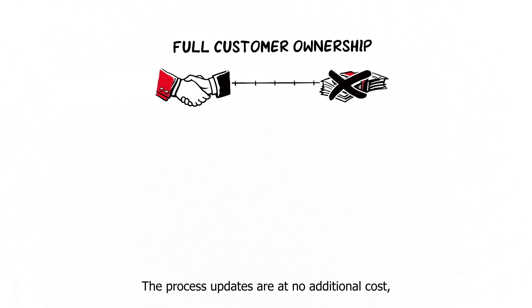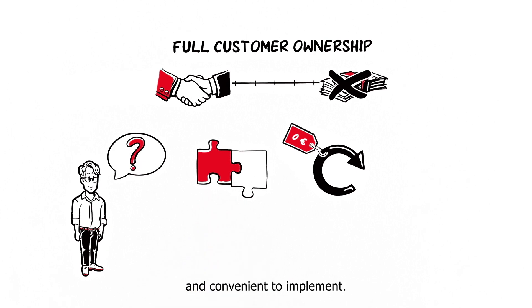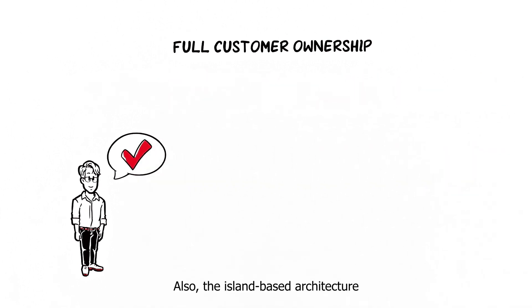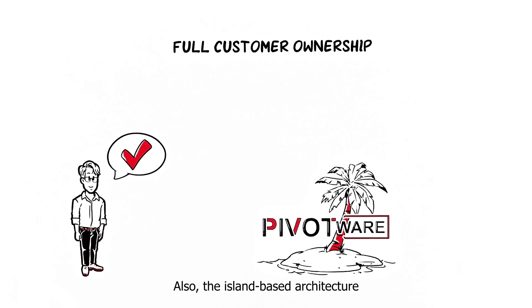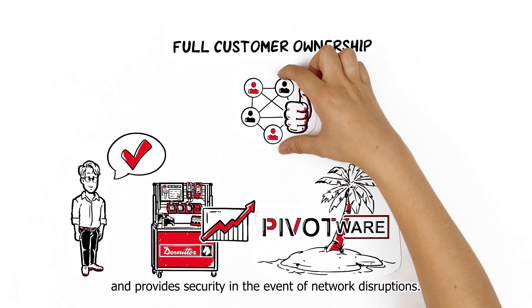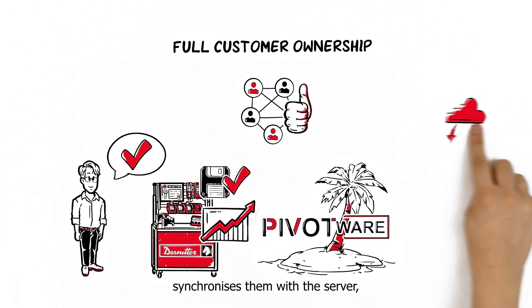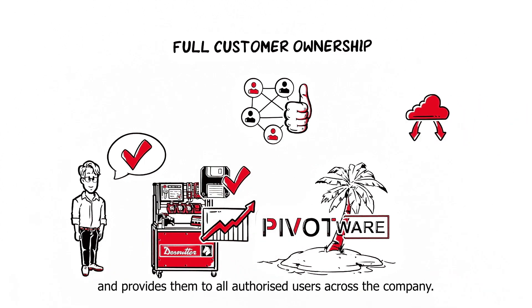The process updates are at no additional cost and individual requests are easy to integrate and convenient to implement. The island-based architecture prevents production outages and provides security in the event of network disruptions. Every station stores the data and build processes locally, synchronizes them with the server and provides them to all authorized users across the company.